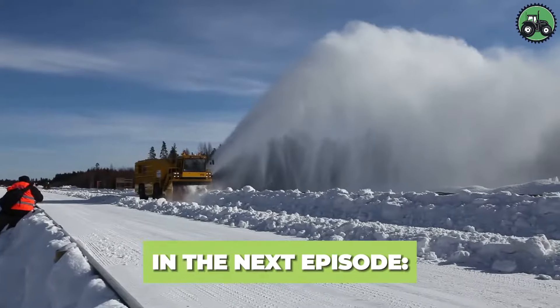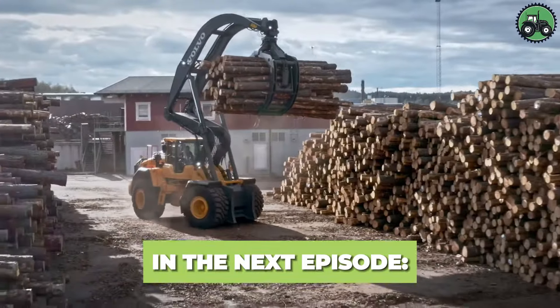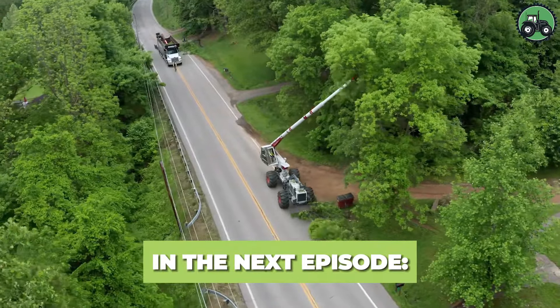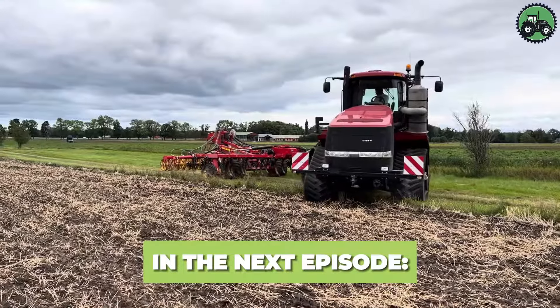Thank you for joining our exciting journey into the world of agricultural machinery, ingenious tools, and advanced technology. To keep up with the latest updates, don't forget to subscribe to our channel and share your thoughts in the comments. See you soon.